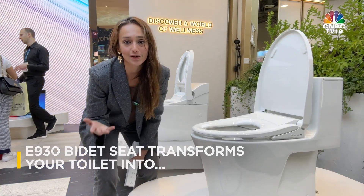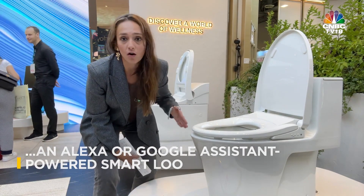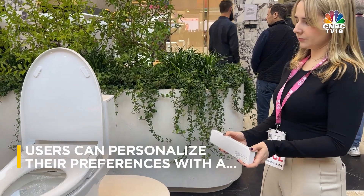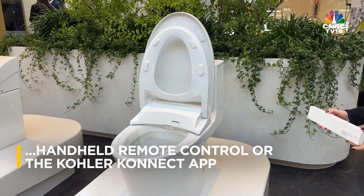All from the comfort of your own bathroom. Bet you didn't imagine you'd be talking to your toilet in 2024. You can control your bidet with just your voice — thanks to integration with Amazon Alexa and Google Assistant, the Pure Wash E930 does exactly that. A simple command is all it takes to adjust the spray or activate the dryer.